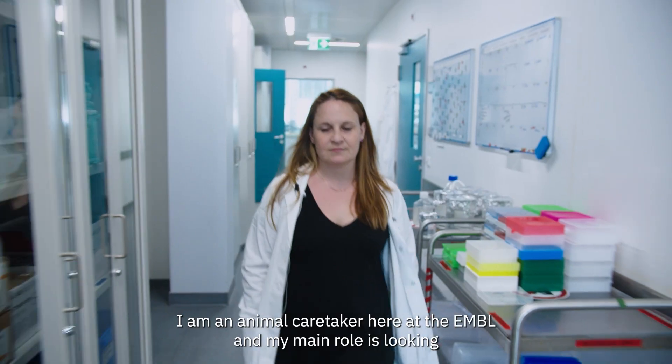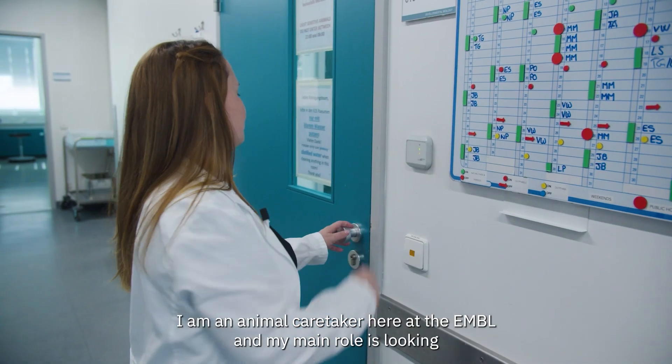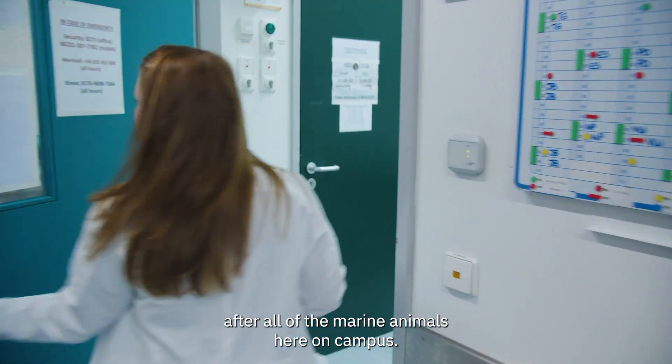My name is Emily Savage. I am an animal caretaker here at the EMBL and my main role is looking after all of the marine animals here on campus.